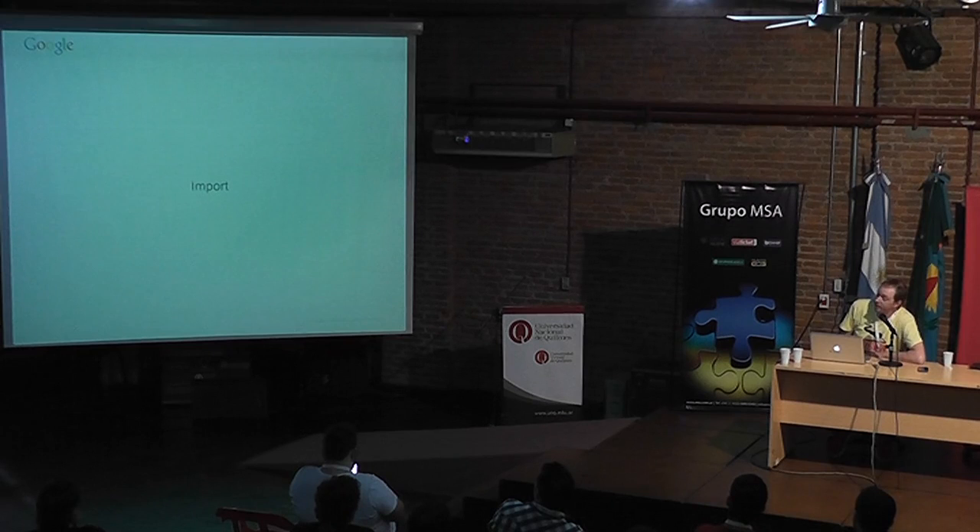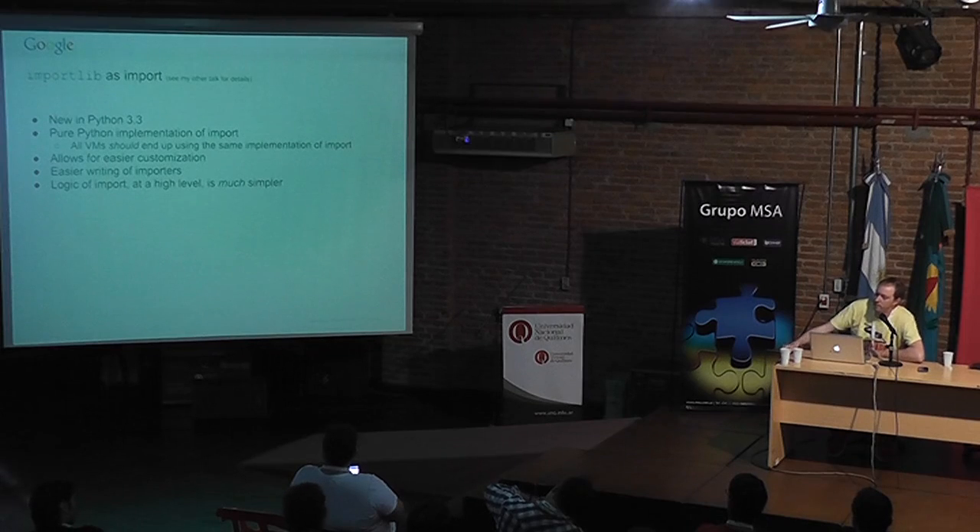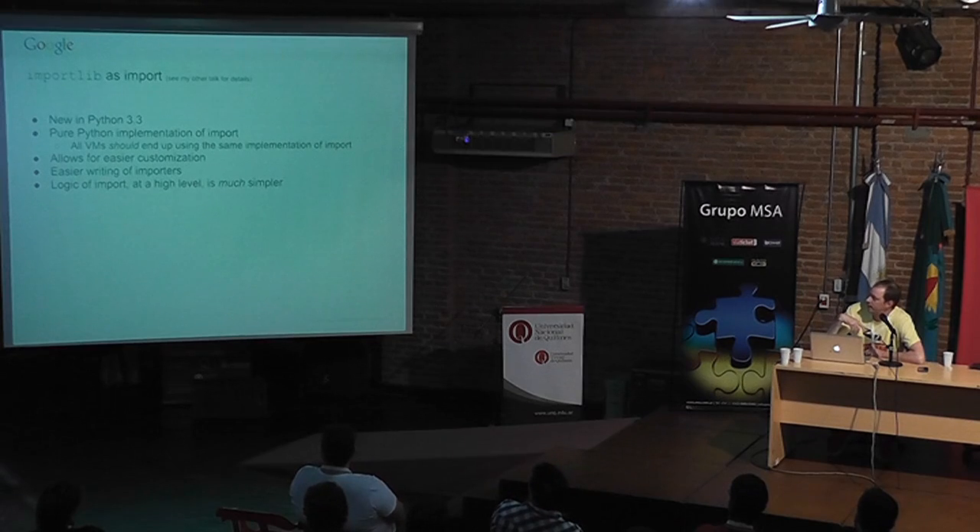Import got a bunch of upgrades over the lifetime of Python 3. In Python 3.3, import has been completely rewritten in pure Python as the importlib module. This allows easier customization because all the stuff in import has been broken up into individual importer objects, making it easier to write custom ones. The logic of import from a high level is much easier to comprehend, and if you use NFS it's about five times faster.